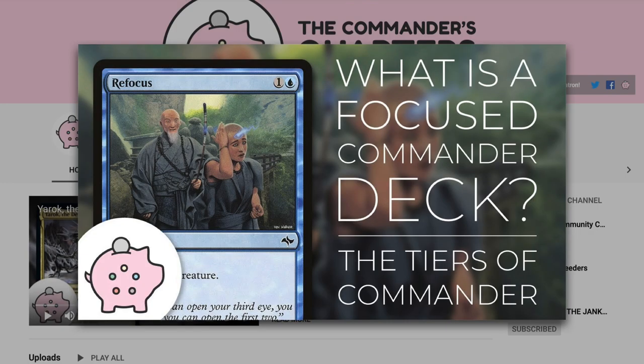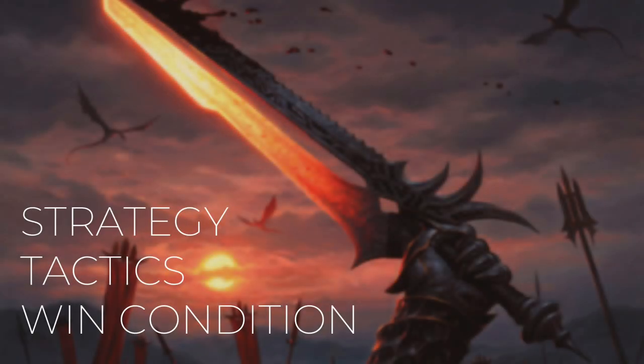Decks on this channel are built to be fun, inexpensive, and focused. If you want to learn more about what a focused commander deck is, check out this video here. On this deck tech, I'm going to take you through its strategy, the tactics, and how this deck wins.